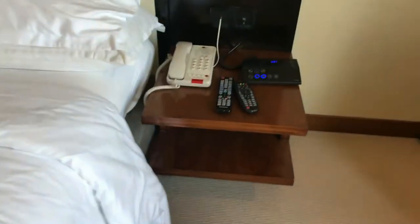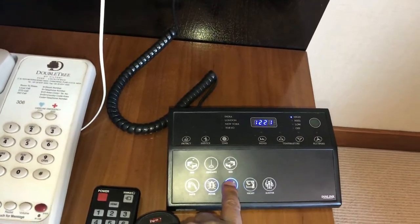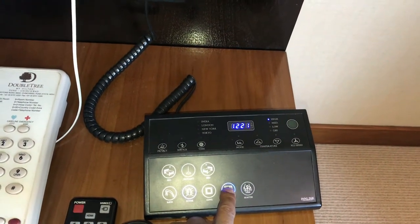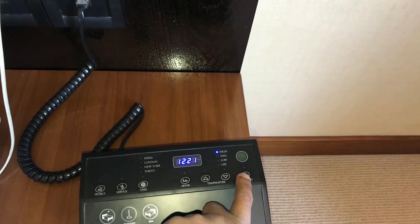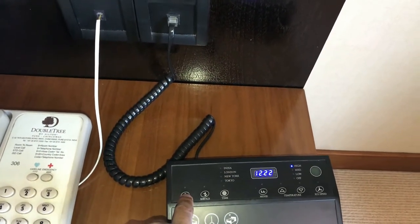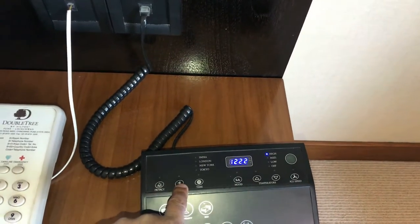It's a nice view completely. We have a lighting system which is controlled by buttons — you can feel like night mode. You can also adjust the temperature and the fan speed. There are four types of time zones, and you can set privacy so no one can disturb you. If you need any service, you can put it on here.